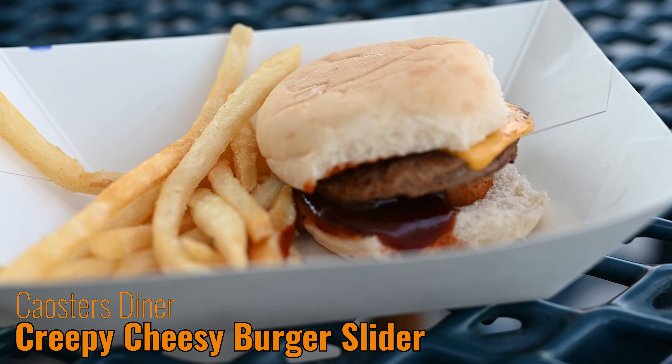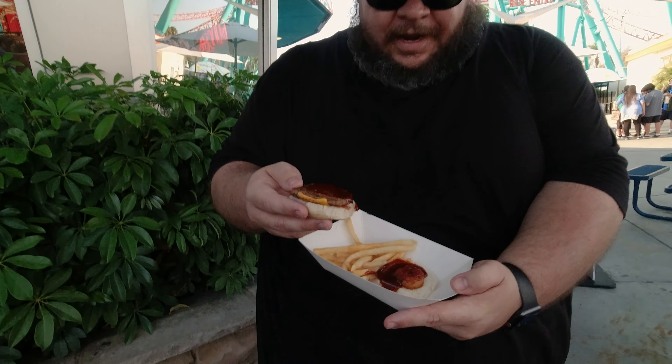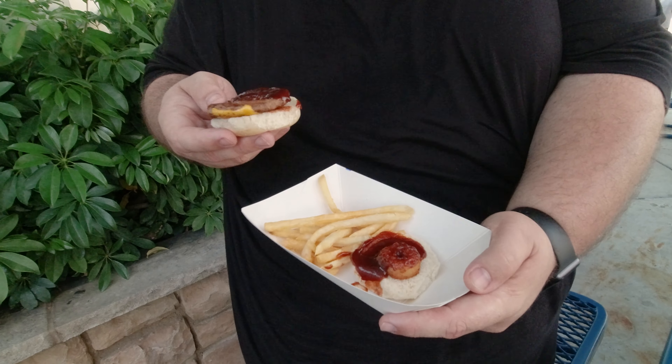Now we're over at Coaster's Diner and we got the Creepy Cheeseburger Slider. It has like a lot of barbecue sauce on it and comes with an onion ring — a little baby bite-size one. It smells good but it's a lot of barbecue sauce. I tasted the barbecue sauce and I wasn't that big a fan. It has a little spice to it but it tastes like it's out of the jar — doesn't taste great to be honest. With the rest of the burger it's not bad, but I wish the onion ring was crispy. Mine's soggy, probably because it was sitting in a ton of sauce. I don't think I'd recommend this — skip it, there's stuff that's better.